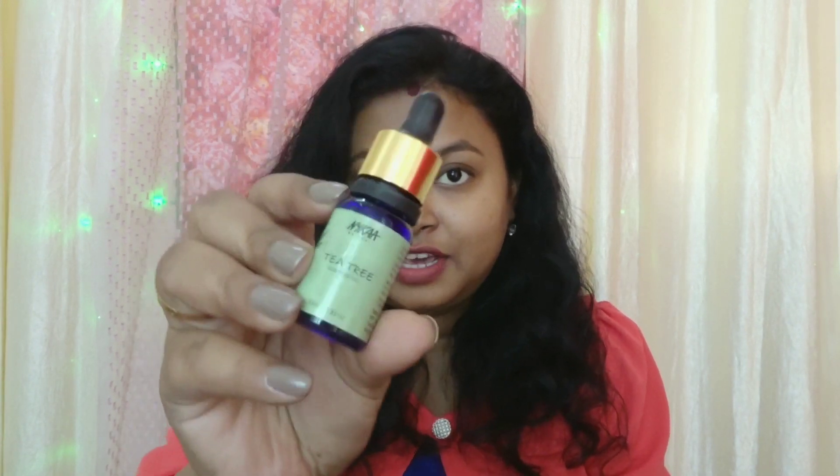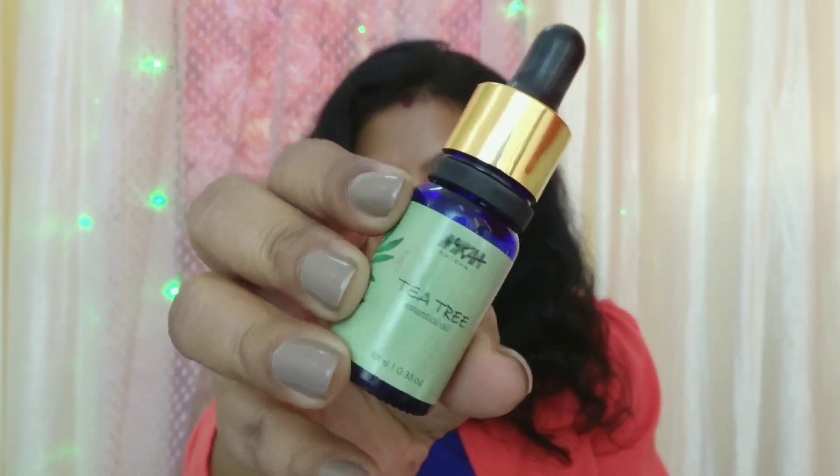I also use facial oil — this is Nykaa facial oil. I use this facial oil before applying the foundation. It helps your skin, and if you use facial oil before foundation, it will blend into your skin much more smoothly.